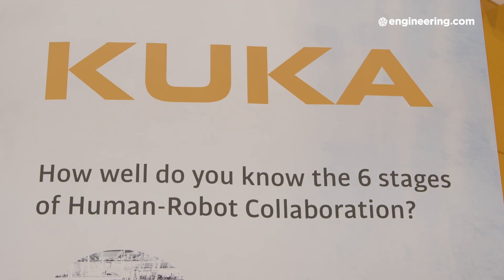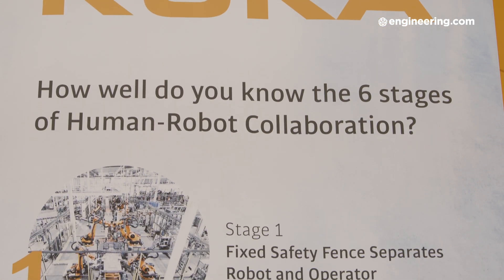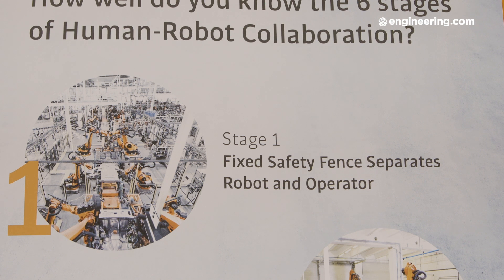As the people watching this video may know, there are several stages of collaboration. We say there are six stages of collaboration these days. The application is key to the type of collaboration the customer wants. If you think about the classic industrial robot application where you've got the robot and the equipment surrounded by a fence, this is what we call stage one of collaboration — and it's also the safest, with no interaction between human and equipment.